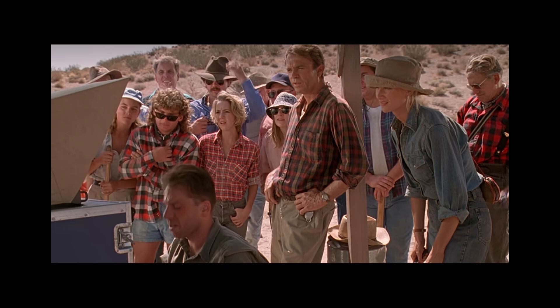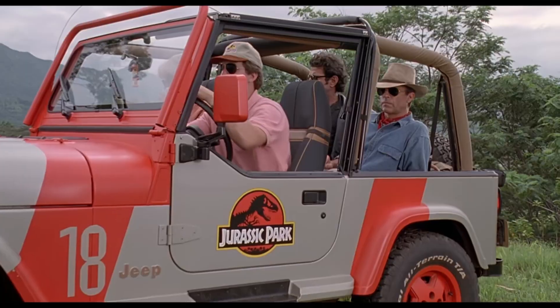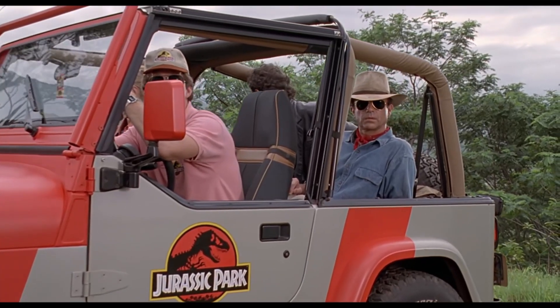You can see by their attire and their surroundings they're used to getting their hands dirty and working out in the field. They can take care of themselves. They're the center of the group, and here they are not only larger than everyone else — they are closer to the camera and above everyone else, quite literally, which implies that they are above everyone else in social status. They're the most important people in this scene.